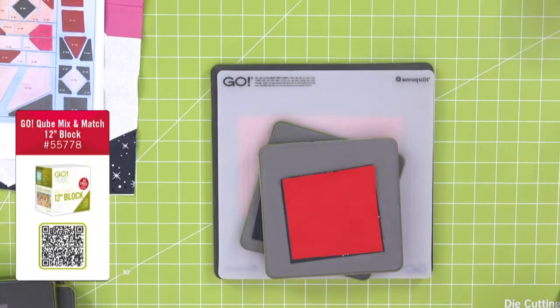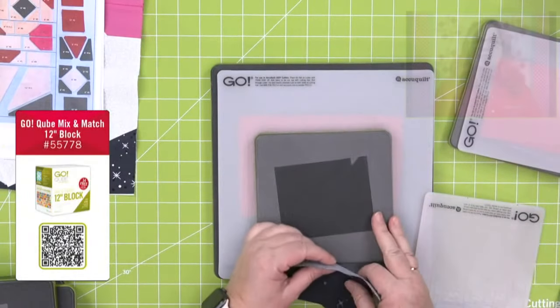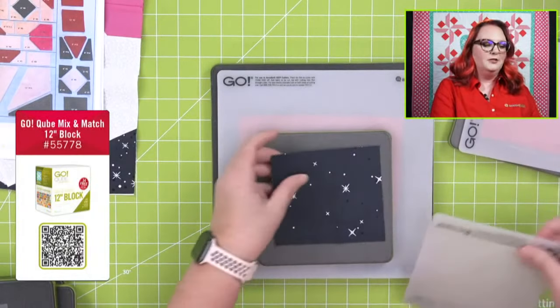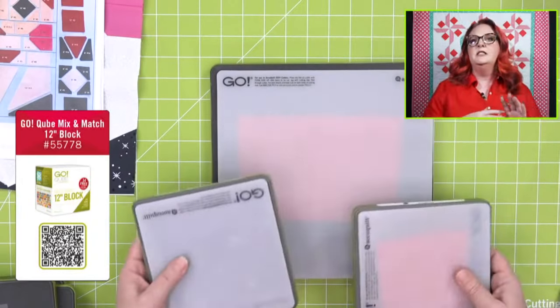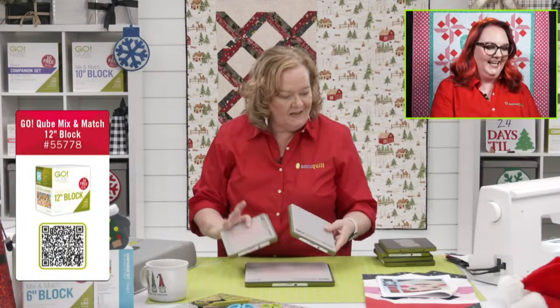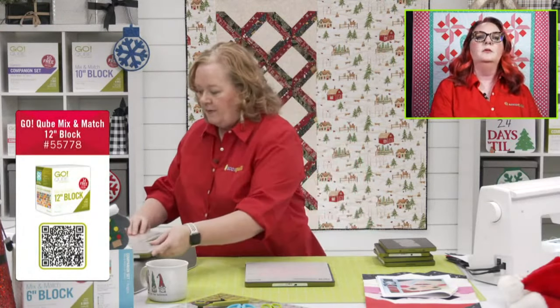I'm being reminded of all the different dies in our catalog with all these great answers from customers about what they want to see under their tree. Susan wants the six-inch cube and companions, and Marty just says 'so many dies, just all the dies!' So this is shape number two and shape number five from the 12-inch cube.